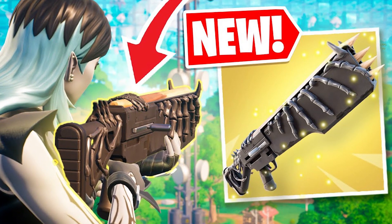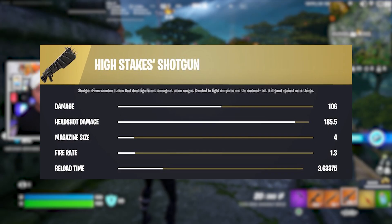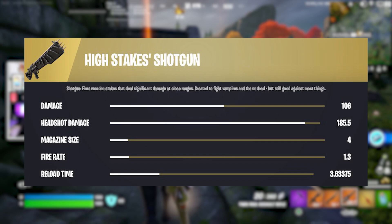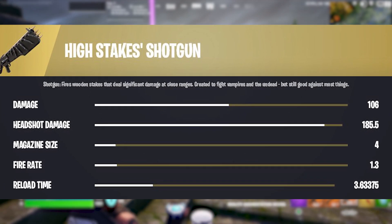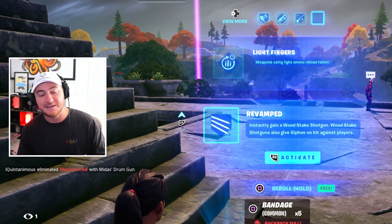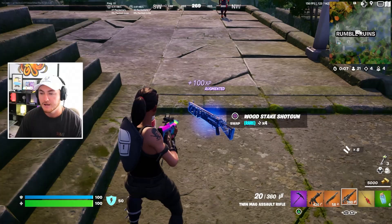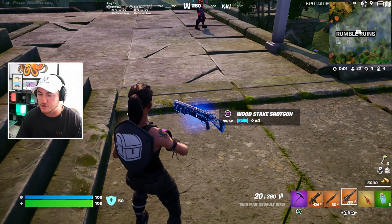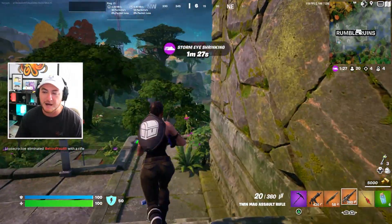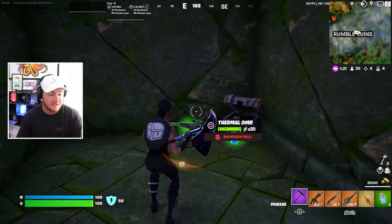There is a mythic version of the Wood Stake Shotgun that was added in the files for this update, but it's never been released in-game. It's actually known as the High Stake Shotgun — Epic gave it a different name for the mythic version. Testing the new Revamped augment right now to see if it gives the mythic version. It turns out the Revamped augment gives you a blue rarity version of the Wood Stake, which means there are still possibilities of Epic releasing the High Stake Shotgun as a new mythic with some of the new bosses potentially coming.